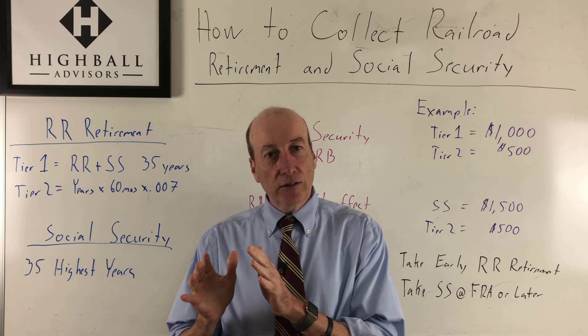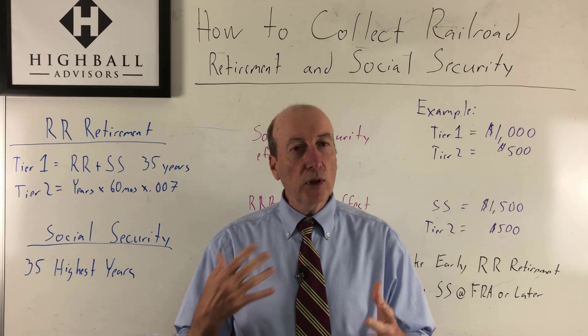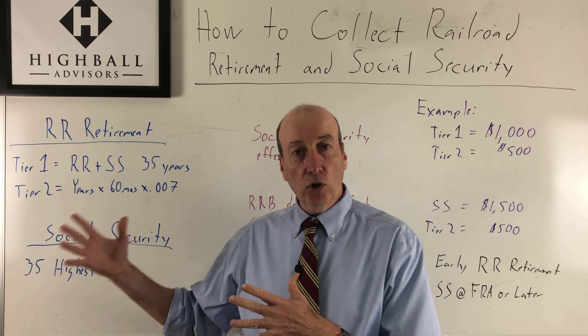This is really for those railroaders that have enough vesting time to collect Tier 2, but yet a majority of their careers aren't spent in the railroad. Think about individuals that have done like 5 to 10 years in the railroads — you really want to pay attention to this video. There are some great opportunities here. So let's start with the basics and work our way towards the strategy.